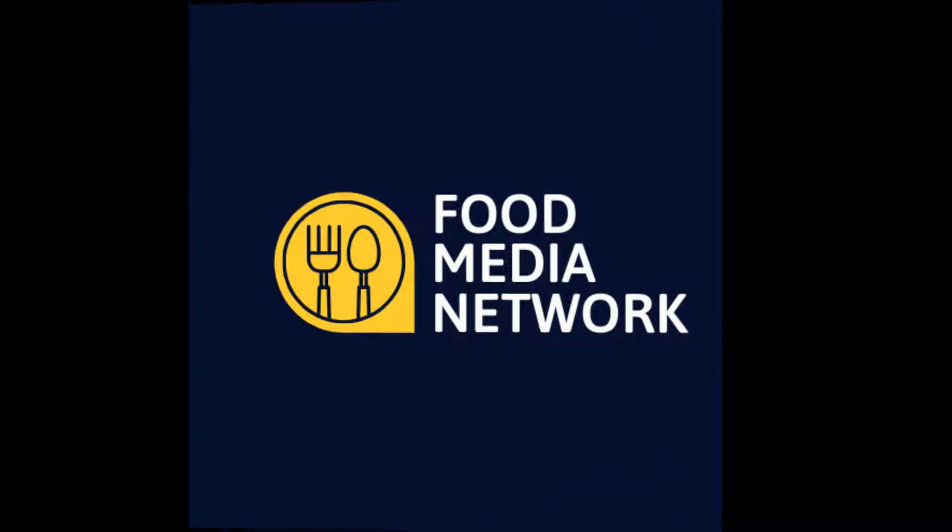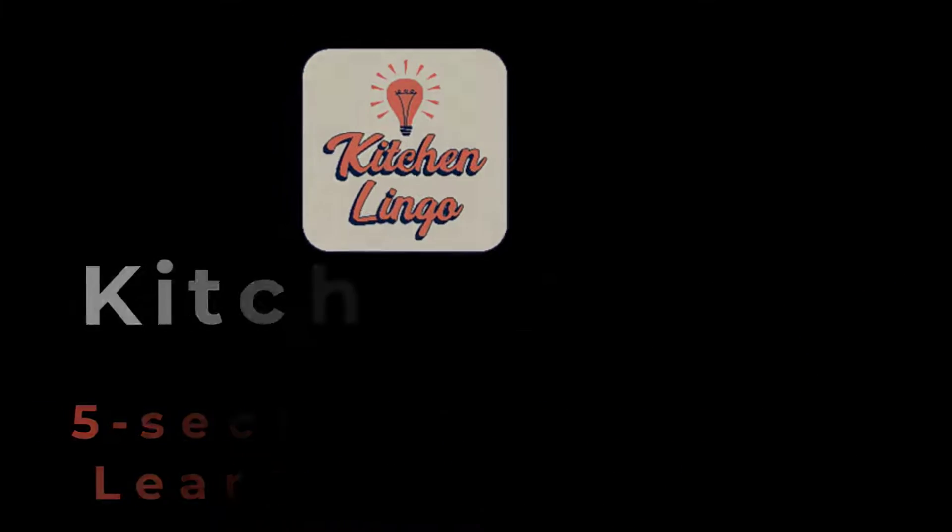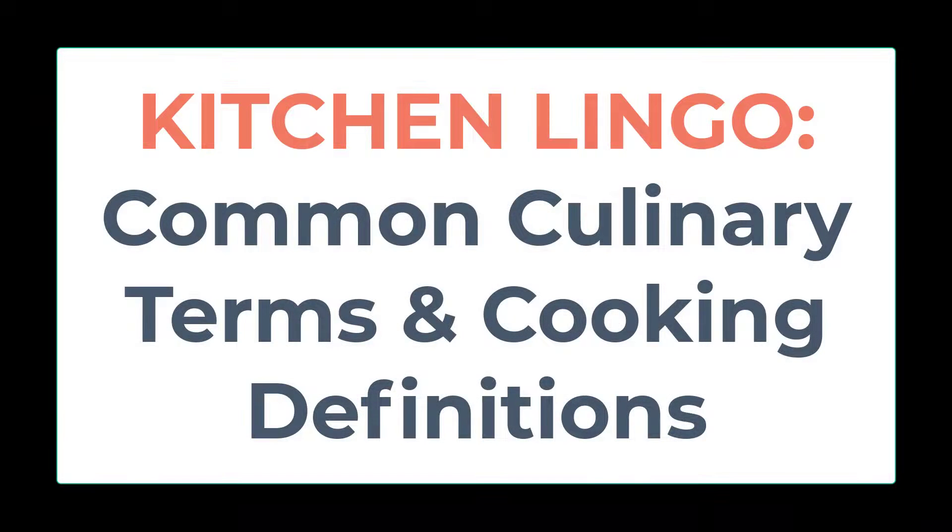The Food Media Network presents Kitchen Lingo, the five-second culinary vocab learning challenge. Common culinary terms range from various ways to serve and prepare food and beverages, to kitchen items and equipment, to the names of the dishes themselves. Cooking definitions can also come from languages other than English, such as French and Italian, which can sometimes be challenging to understand.